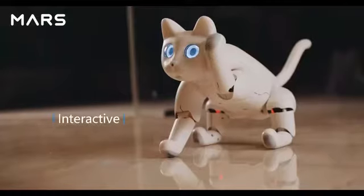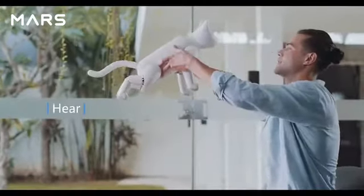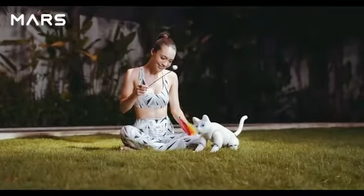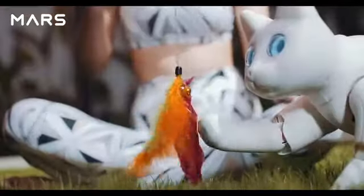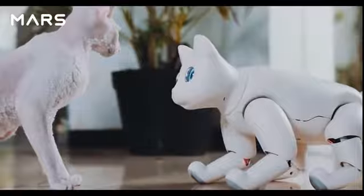Marscat can play with you or your toys, because it can feel, hear, and see. It can interact with objects or people nearby, even play with real cats. It heals with purr sounds.